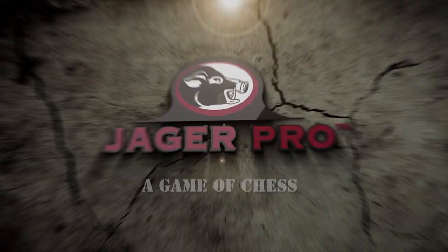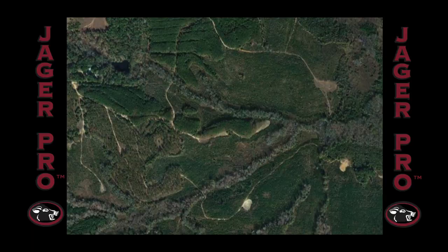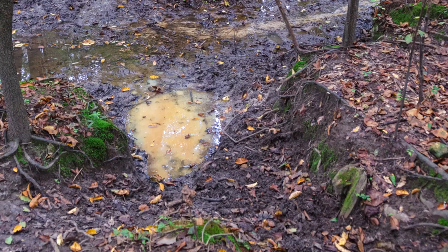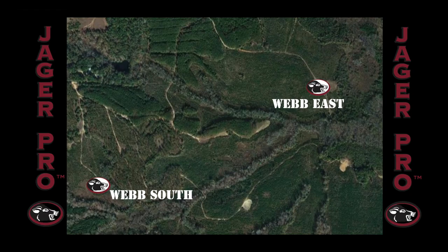Hello, I'm Josh Vigeland, hog control operator at Jaeger Pro. Up next we'll take a look at a sounder that proved to press my patience. This week's mission will focus on removing a sounder from an area we call Webb South. This area is the perfect recipe for wild pig habitat — thick vegetation providing concealment from predators, with year-round water sources for bathing and drinking purposes, and an abundance of natural food choices.